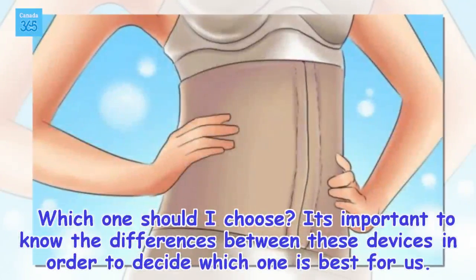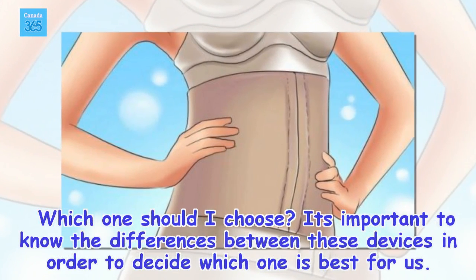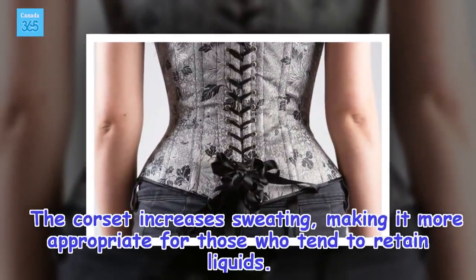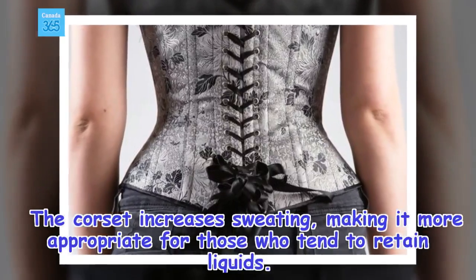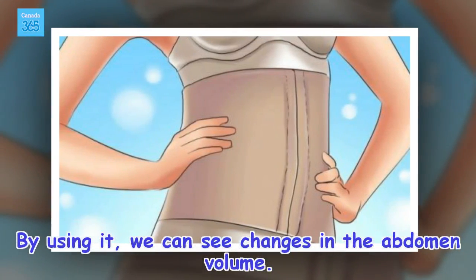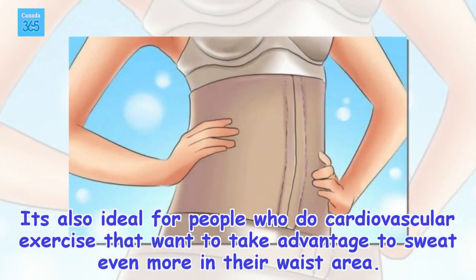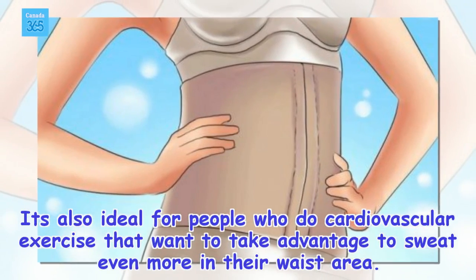Which one should I choose? It's important to know the differences between these devices in order to decide which one is best for us. The corset increases sweating, making it more appropriate for those who tend to retain liquids. By using it, we can see changes in the abdomen volume. It's also ideal for people who do cardiovascular exercise and want to take advantage of sweating even more in their waist area.